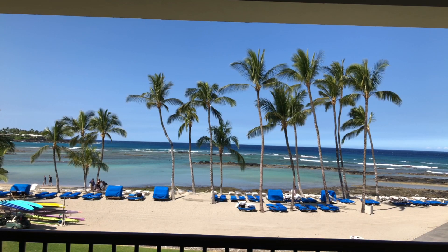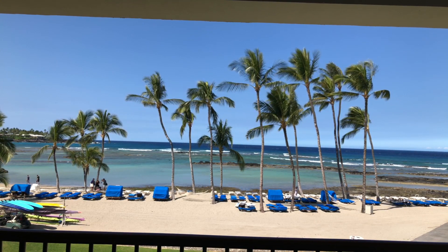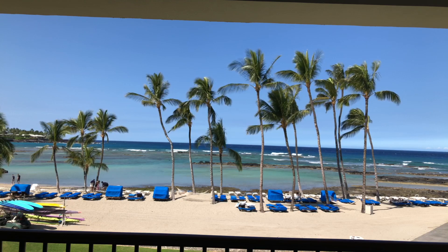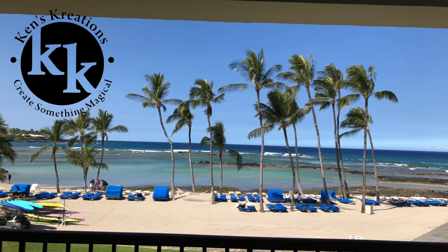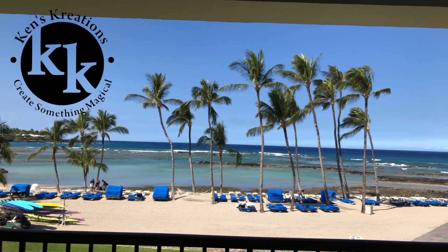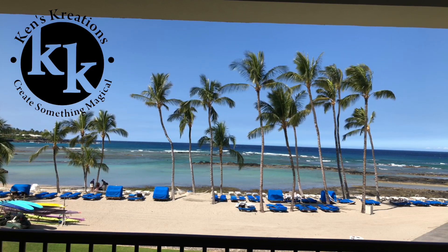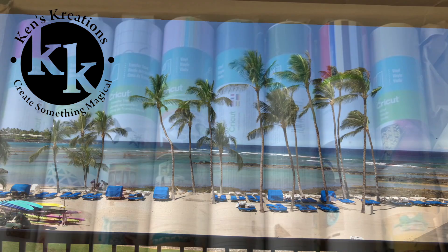Hey guys, it's Melody Lane and I want a trip to Hawaii. So I'm here on my balcony working today to tell you what's in my box. I want to thank Ken Hess from Ken's Creations who sent me the pictures of what's in the mystery box, because my box got delivered to my house in Florida. Here's a picture of the whole box.